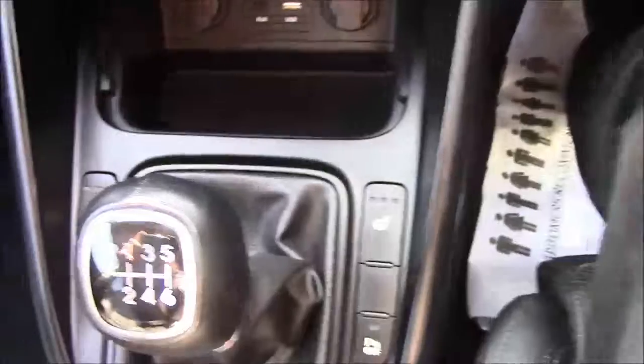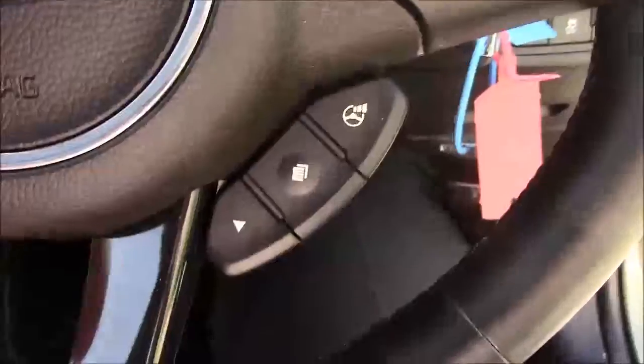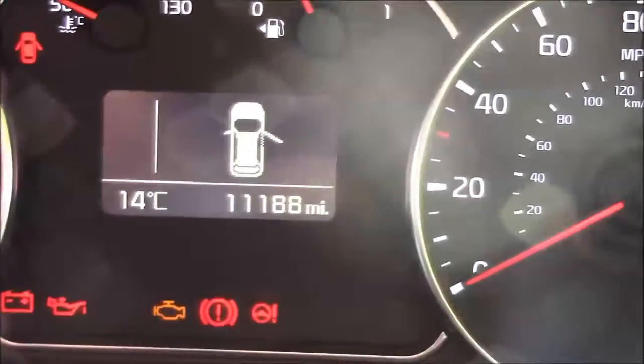Situated either side of the gear stick you also have your two front heated seat options. Just past the gear stick you have additional storage along with a matching leather armrest. Moving onto the steering wheel, on the left hand side you'll find your mounted audio controls, on the bottom your Bluetooth connectivity, and on the right hand side everything to do with your cruise control. On the dash we have your revs on the left and your miles per hour on the right, and the digital display shows this car has currently done 11,188 miles.